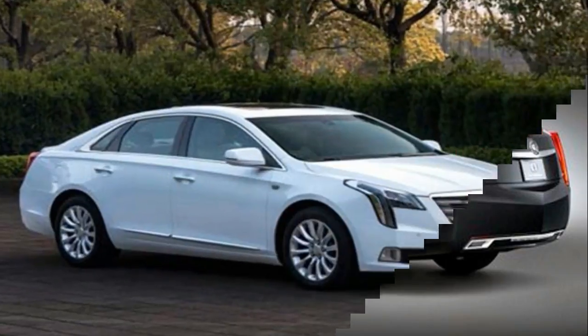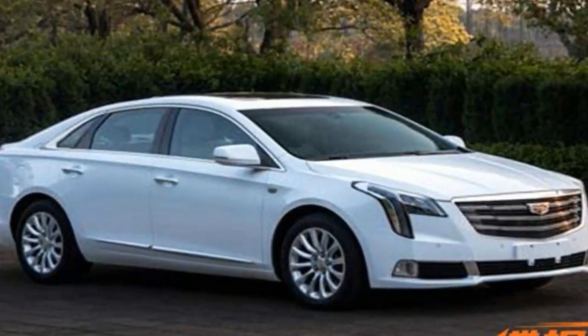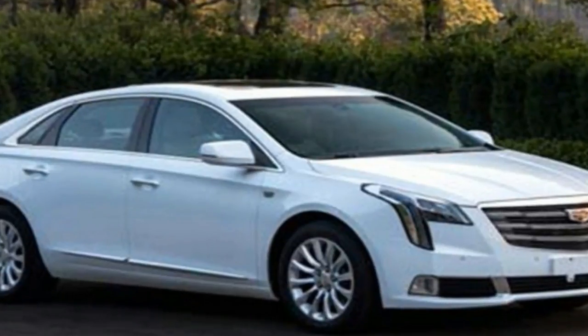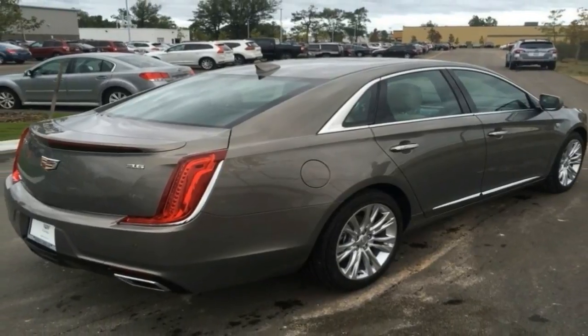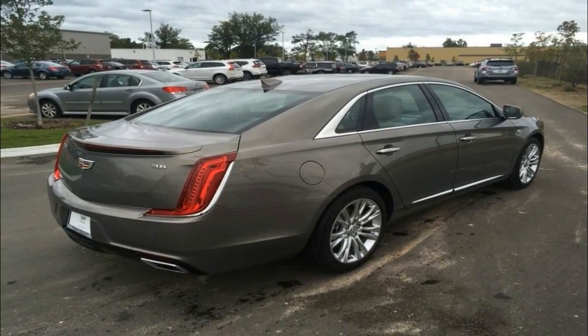or a twin-turbocharged 3.6-liter V6 with 410 horsepower and 369 lb-ft of torque. Both engines are paired exclusively to a six-speed automatic transmission.